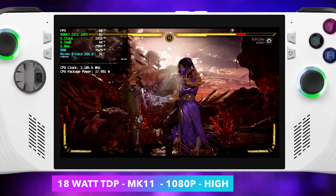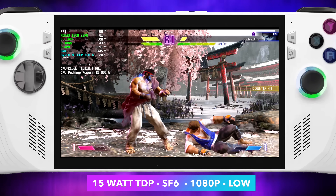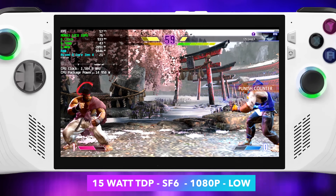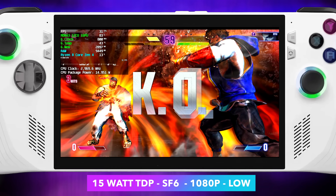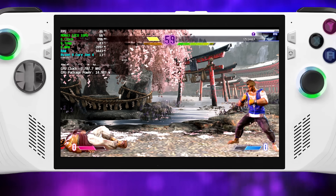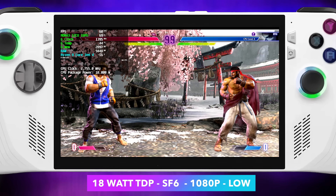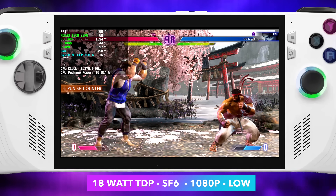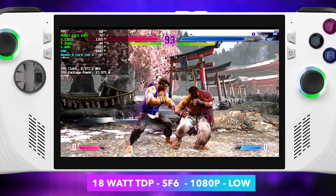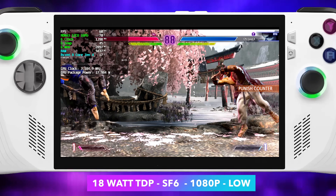The next one I wanted to test was just a demo — it's not completely out yet and more optimizations will be had with the game itself. We've got Street Fighter 6, 1080p low settings, 15 watts. Kind of just like Mortal Kombat 11, we're dipping under 60 here, so we'll need just a bit more. Going to 18 watts like we did with MK11, with Street Fighter 6 at least with the demo right now — 1080p low at 18 watts — we can get some really great performance. It's still very early for this game and they're still working on optimization, so we'll probably see better performance down the road.